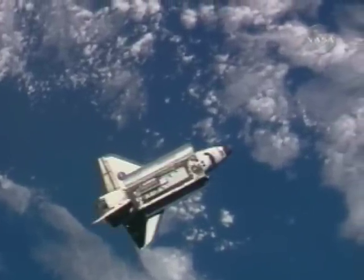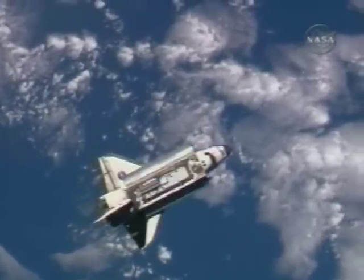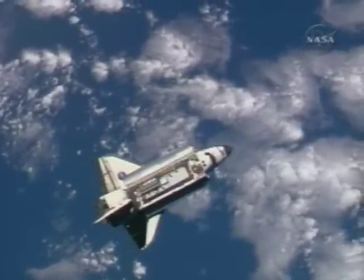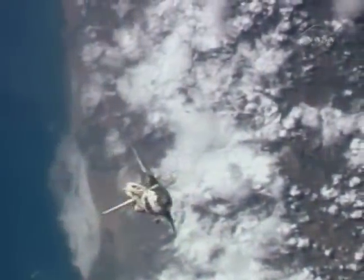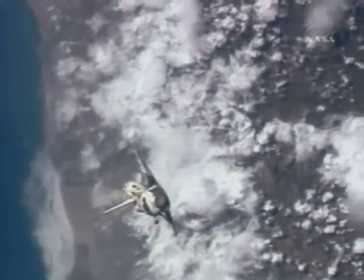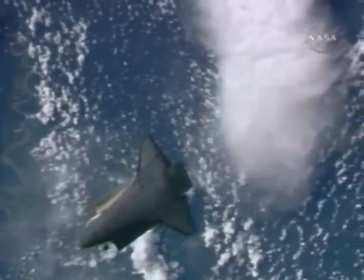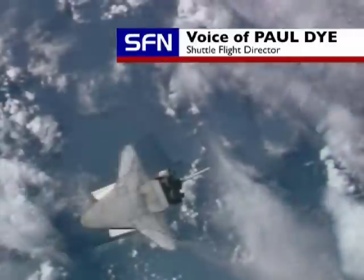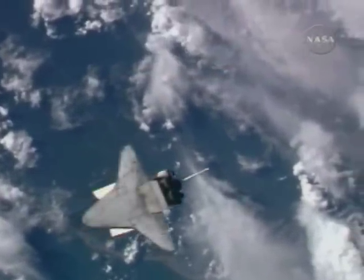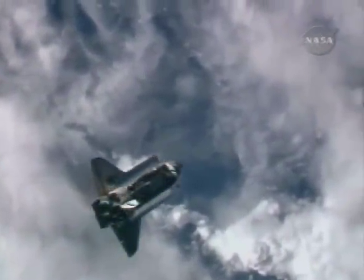Alpha in Houston, Discovery is initiating the RPM. Commander Lee Archambault manually brought Discovery to a point 600 feet below the space station before the shuttle did a complete backflip. The rendezvous pitch maneuver, meant to allow the space station to examine approaching shuttles for damage, has become known almost as well for its beauty. These are some of the most spectacular pictures in the entire history of the shuttle program — seeing the Earth rotating underneath the orbiter as the orbiter basically does a loop in one spot.